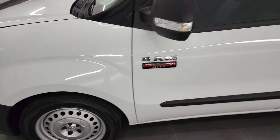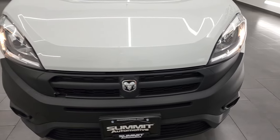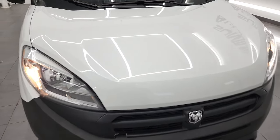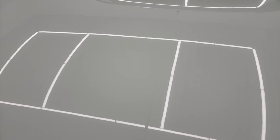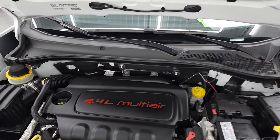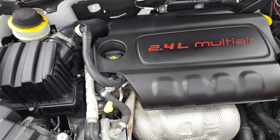I would personally like to thank you for checking out the video today, and hopefully from this HD video you've been able to verify the quality, condition, and options on this ProMaster City. Under the hood, we have the 2.4-liter multi-air motor, 178 horsepower. Engine bay is very clean and runs very smooth.